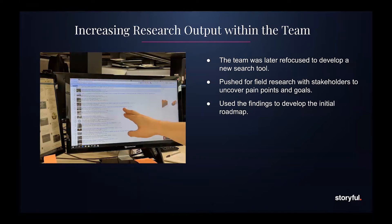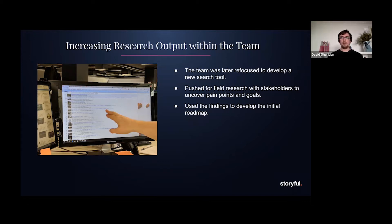A couple of months later, my team was refocused to work on a new search tool to replace some predecessors. As a team, we spoke with the product owner and told him we were worried about repeating past mistakes. He agreed and allowed us to do field research. Myself and one of the developers shadowed stakeholders from across the company to understand their goals, the issues they encountered with both our own tools and external workarounds, and what opportunities existed for the new product. We created an affinity diagram and uncovered a number of issues and directions, then helped the product owner develop the initial roadmap.